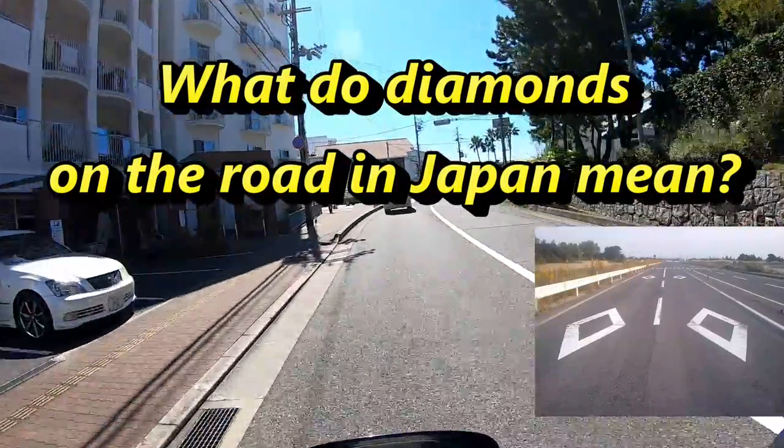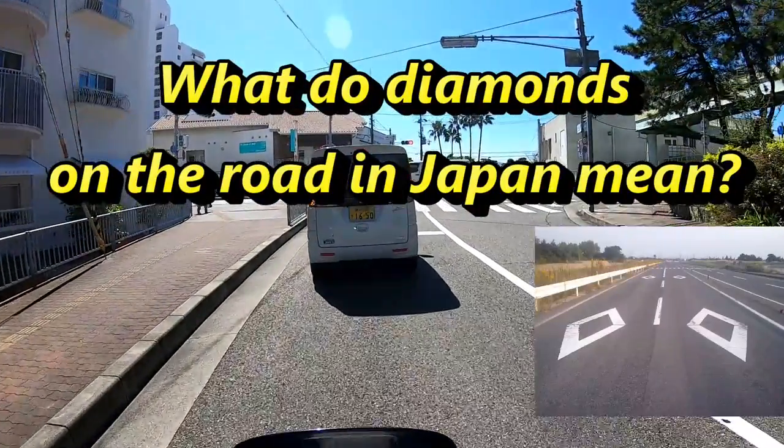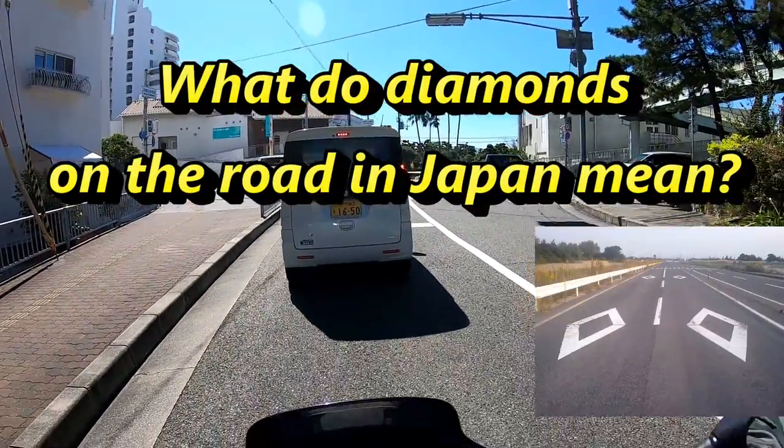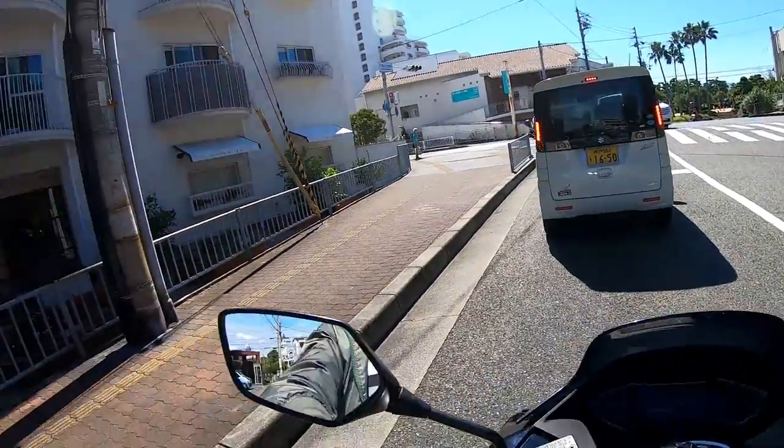Hi everyone, it's James in Japan. Someone had asked me what those diamond-shaped markings on roads are, and in this video I am going to explain what they mean.